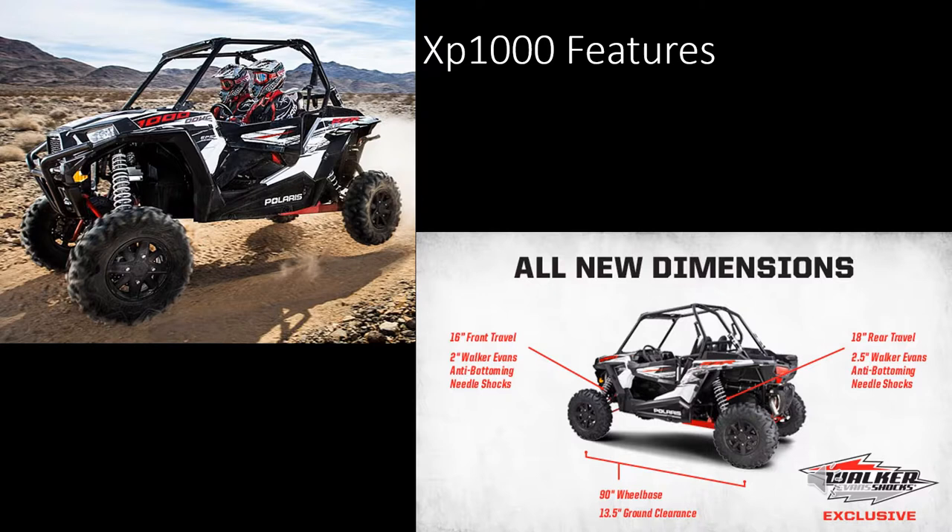In 2014, Polaris released the XP-1000, which was a top-of-the-line machine when it first came out. It had 16 inches of front travel and 18 inches of rear travel, which no other production vehicle had to date. They featured Walker Evans anti-body mount needle shocks, electronic power steering, and LED headlights. They started out with 107 horsepower, whereas today the XP-1000 has 110 horsepower. These were truly a benchmark machine that brought the capabilities to a much more advanced level.